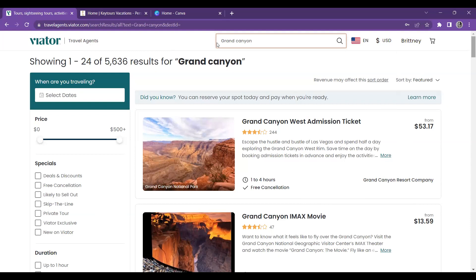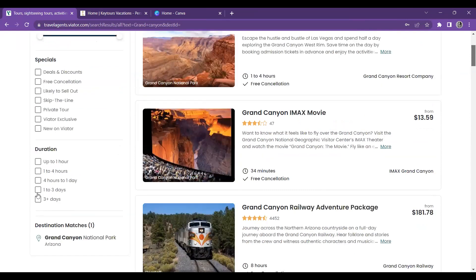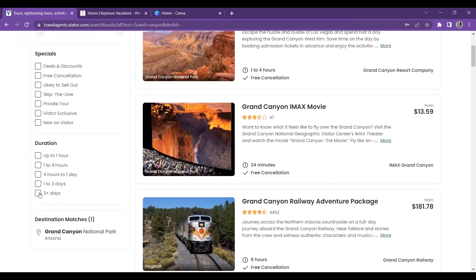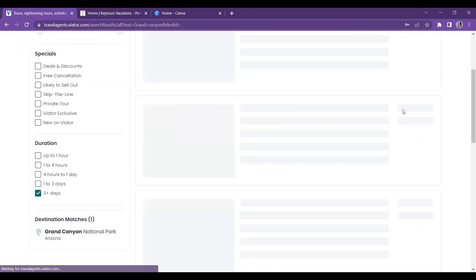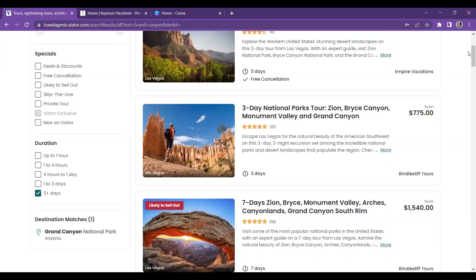With the tours, as you can see there are over 5,000 tours for the Grand Canyon. What I'm going to do is come over to the duration filter and click 'three plus days' because I want multi-day tours. Let's see what it pulls up — they have some. They usually do not disappoint.